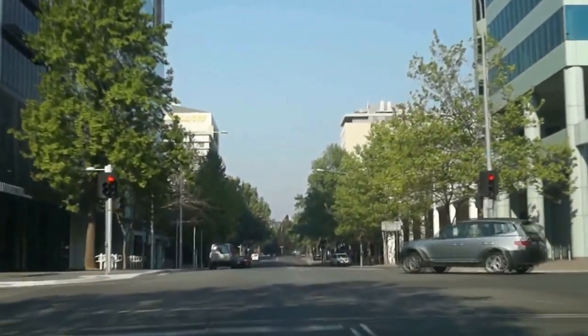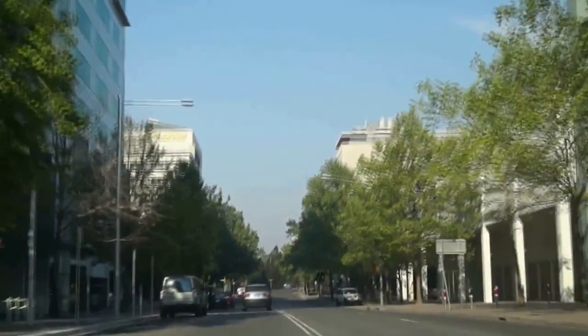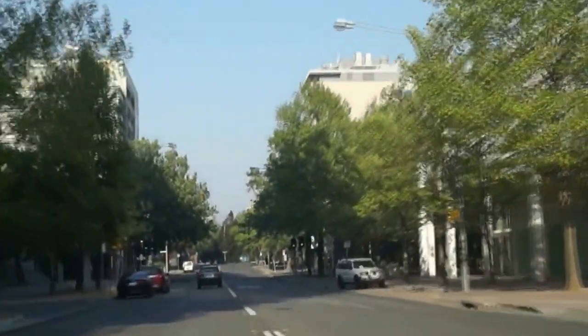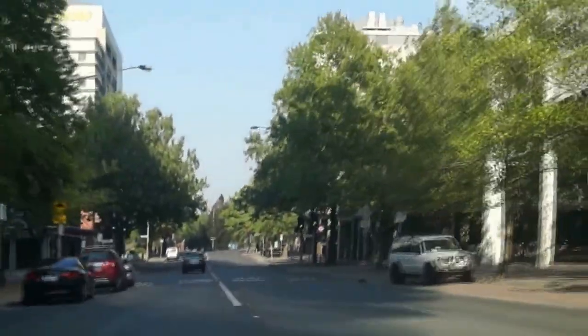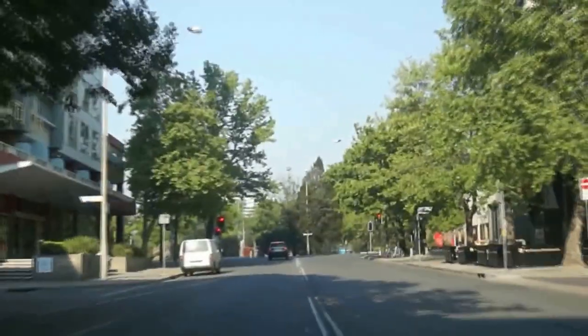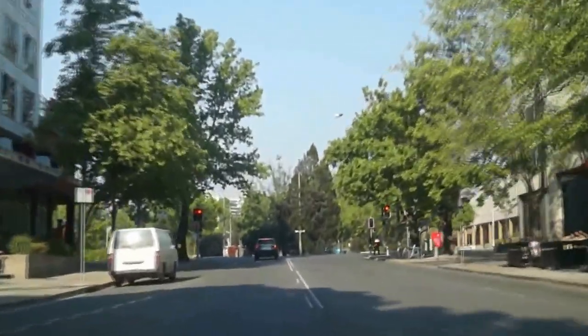As we continue down Arcoona Street here, there are quite a few government offices. On our right, down this city walk by about 150 metres, is our City Plaza complex. There's a new foster on the right there.